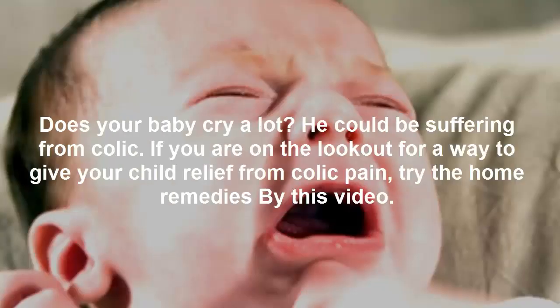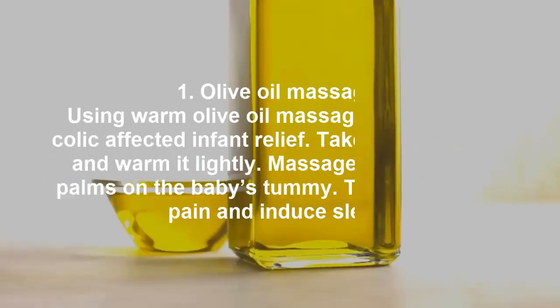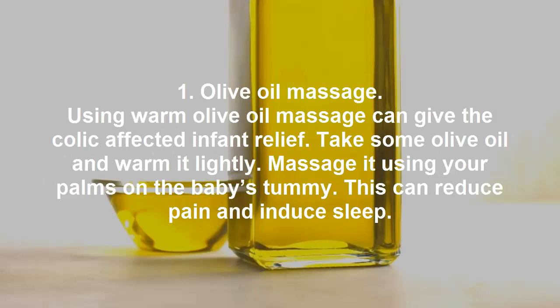Does your baby cry a lot? He could be suffering from colic. If you are on the lookout for a way to give your child relief from colic pain, try these home remedies. Remedy 1: olive oil massage.